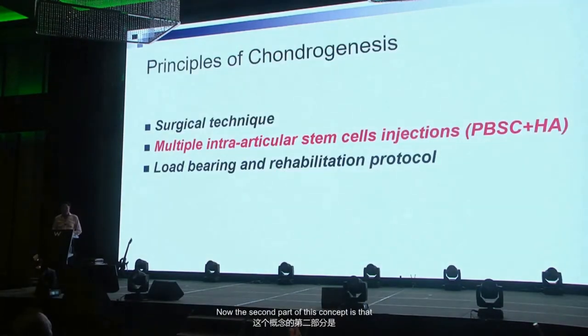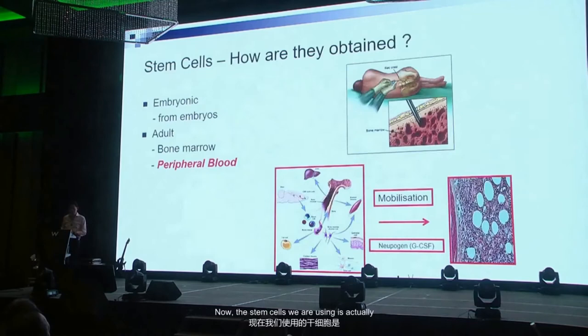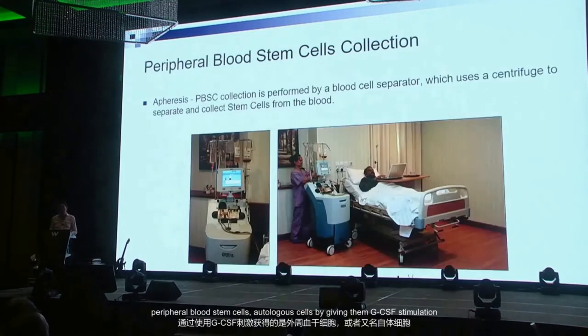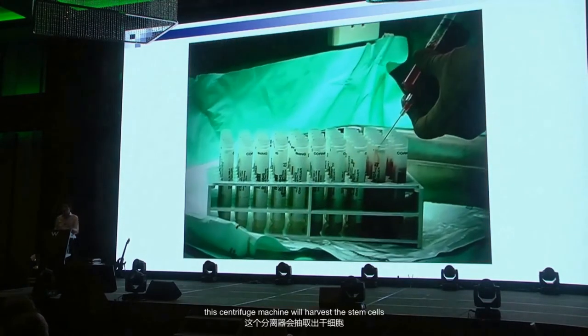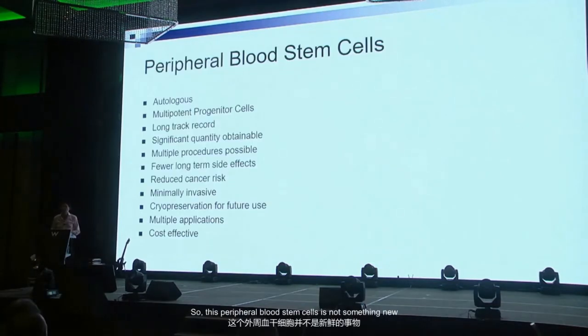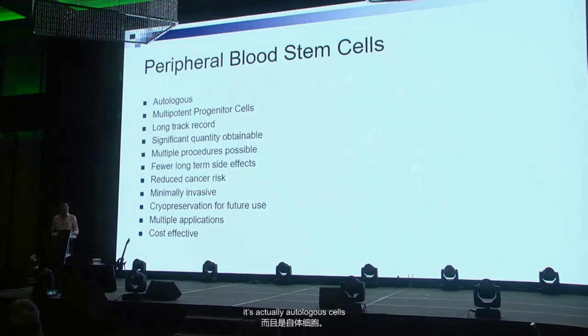The second key part of this concept is multiple injections — that is the key. Stem cells have the capability of differentiating into different tissues. The stem cell we're using is peripheral blood stem cells, autologous cells, by giving GCSF stimulation. Our radiologist will put a line in a vein, and after GCSF stimulation this apheresis machine harvests the stem cells. In our lab at KLSMC we mix it with cryopreservant and keep it in liquid nitrogen in four-milliliter syringes. This peripheral blood stem cell approach is not new — hematologists have been doing it for years for bone marrow transplant. It's been shown to be a multipotent progenitor cell with a long track record and it's very safe — autologous cells.